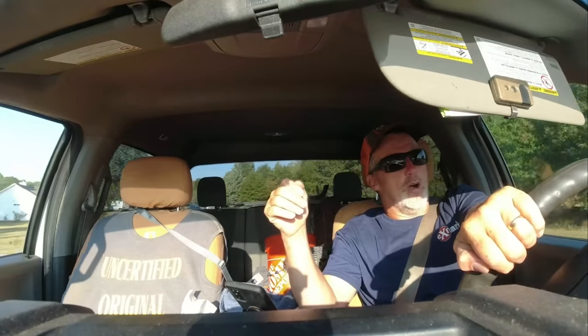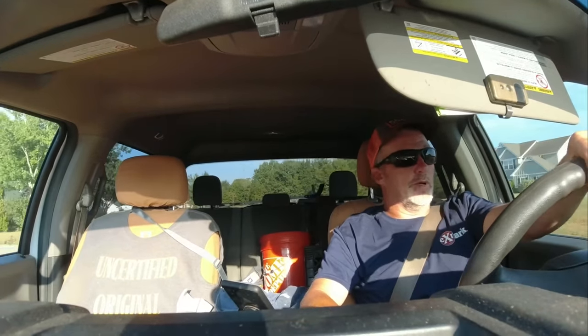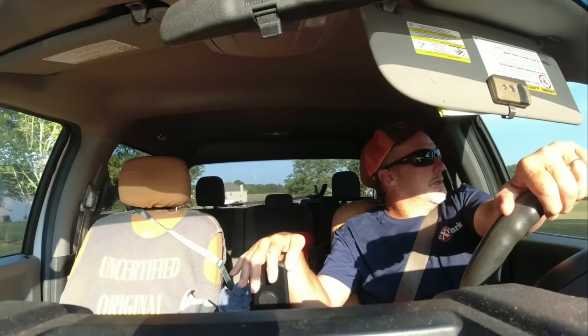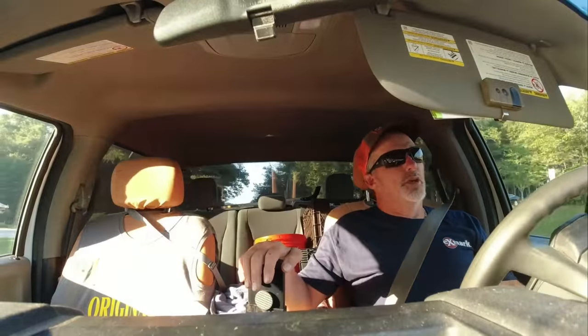Today it's just gonna be me and Anthony. I gotta let Zach have a day or two off so he doesn't get burned out. He's been doing real good — coming in on time, even a little early the last couple weeks. He got a nice check yesterday, so hopefully money doesn't make people get stupid.